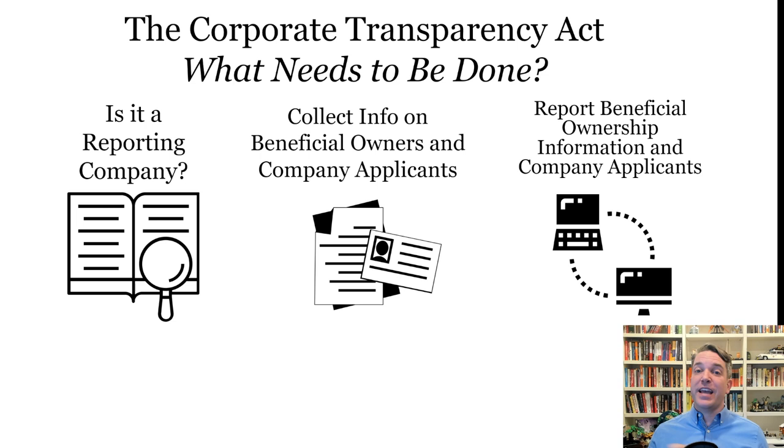Finally, the last step is to take that compiled information and hand it over to FinCEN through their reporting portal. That's been open now for a few days as I record this, so what you're going to look at is, what's next? How do we get there? How do we do that?